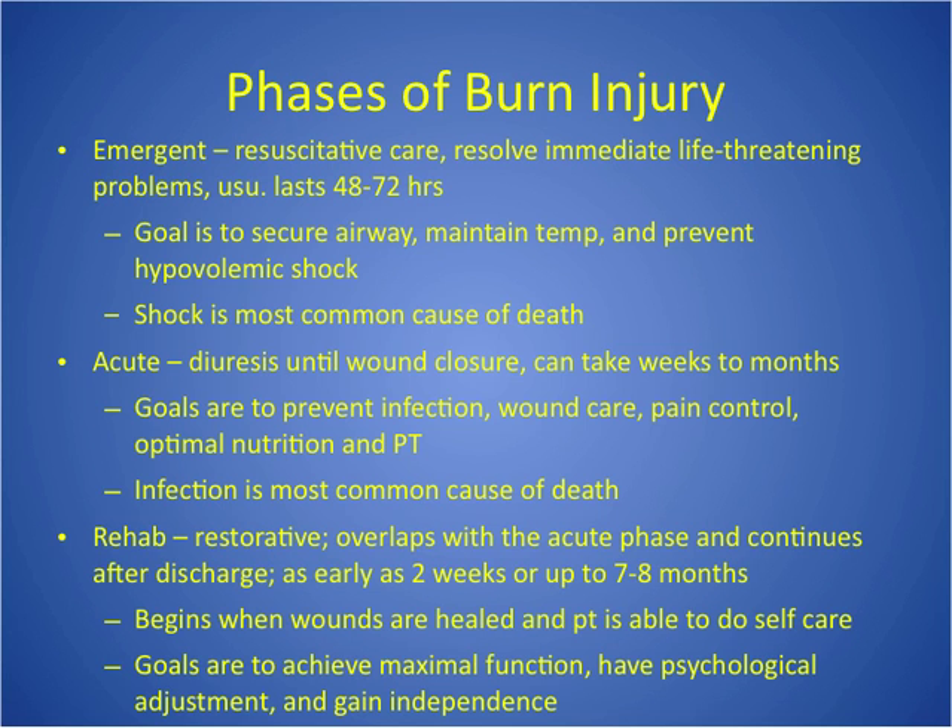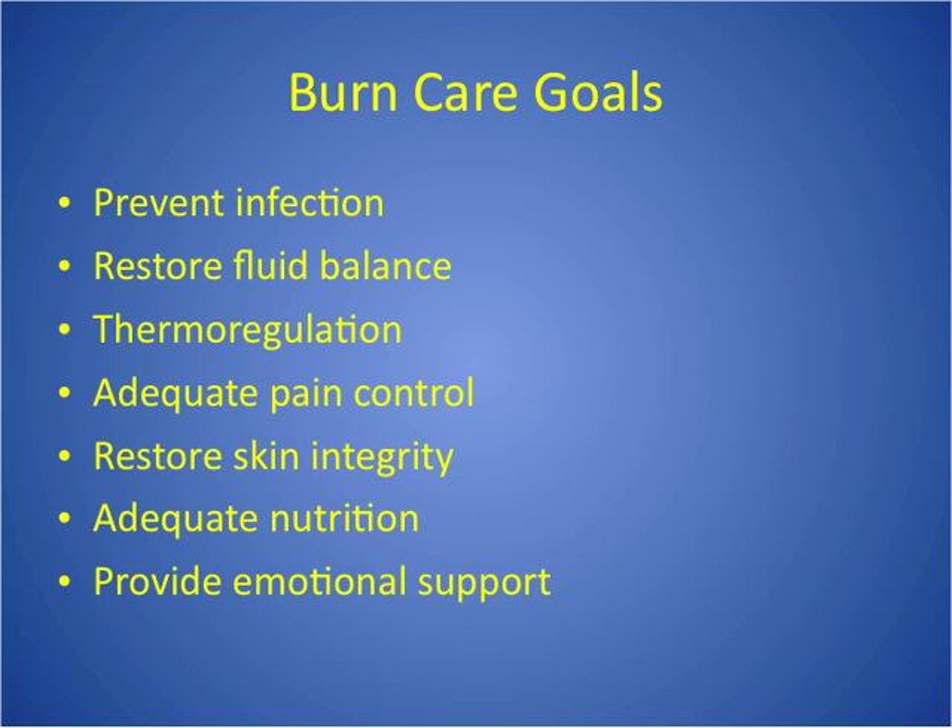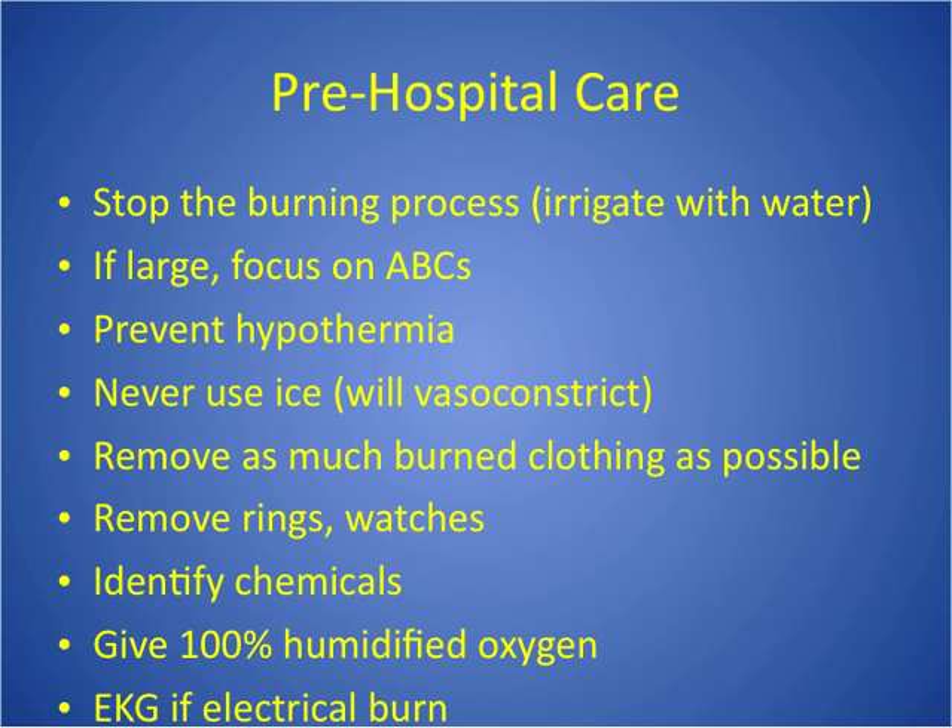Overall goals we've talked about: prevent infection, restore fluid balance, thermoregulation — because they lost the protective layer that helps control temperature, so we have to control it externally with room temperature and covers. Pain control is important, new skin integrity, nutrition is critically important, and emotional support is really important.